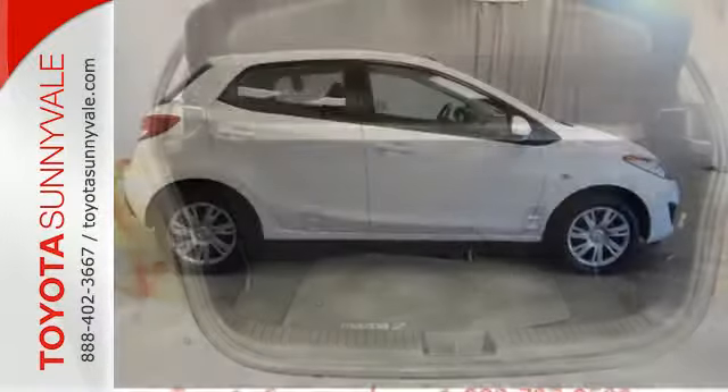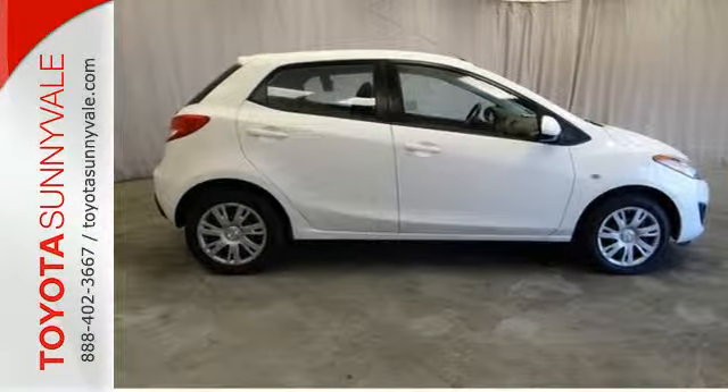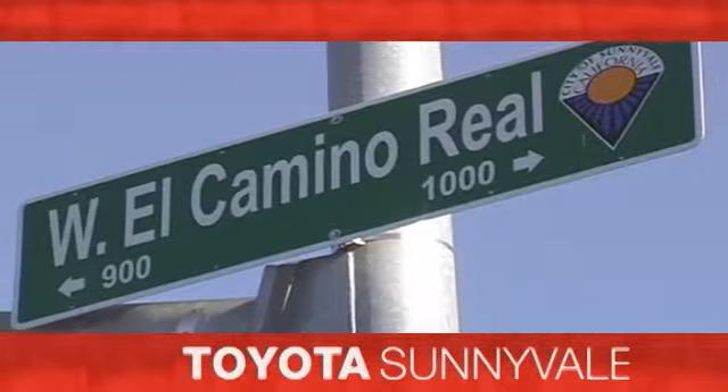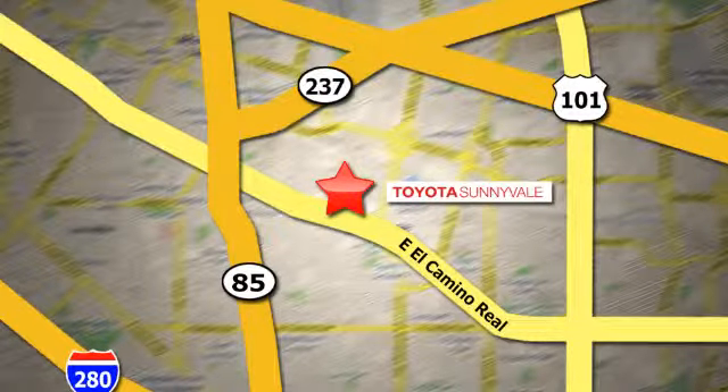Test drive this Mazda 2 today and leave other subcompacts in the dust. The right car at the right price. Toyota Sunnyvale is the dealership for you. We are conveniently located in the heart of Silicon Valley at 898 West El Camino Real.